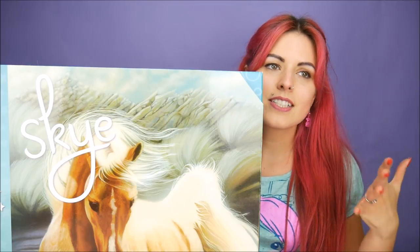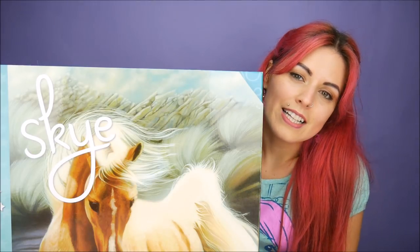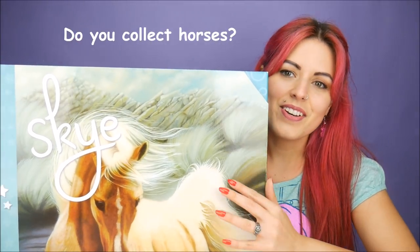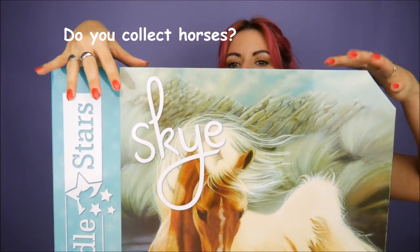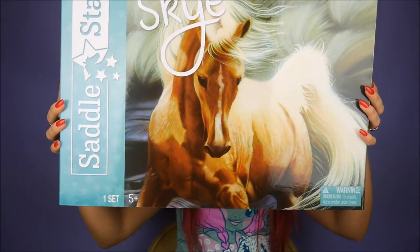I didn't realize how big this was going to be. I've never even noticed these dolls before, and I was just like, 'Oh my god, a horse — that's kind of cool.' I wanted to see maybe my dolls on horses, something different, because I never really collected that as a kid. Then I got this giant box and was just like, 'This is amazing.' I might have to go on the other side of the camera — here's the outside of the box.